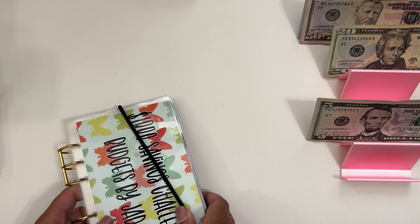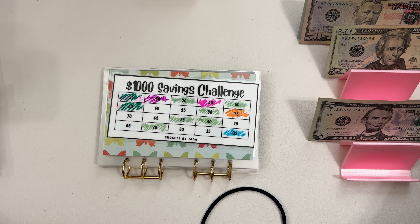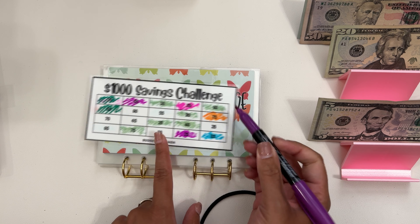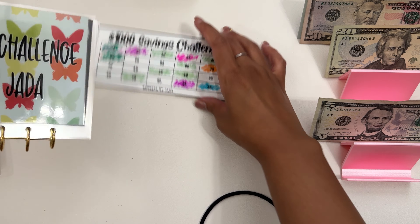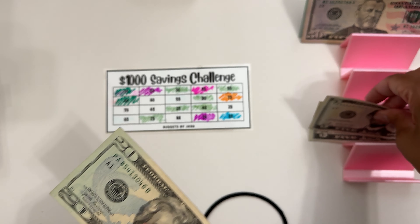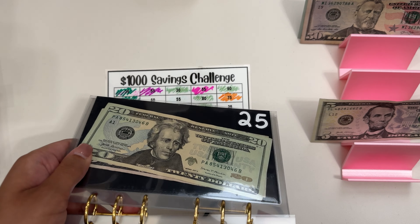And then I have my $1,000 savings book, and this is also to go into my personal high-yield savings account. Today I'm going to be stuffing $25. I'm just going to fill it off-camera because I don't like the reflection these envelopes have. So $25.